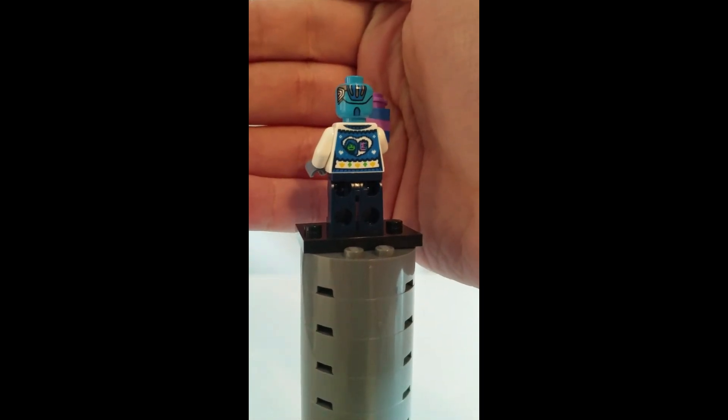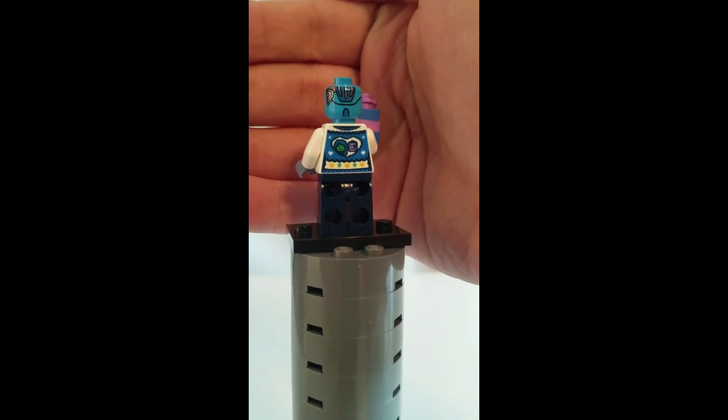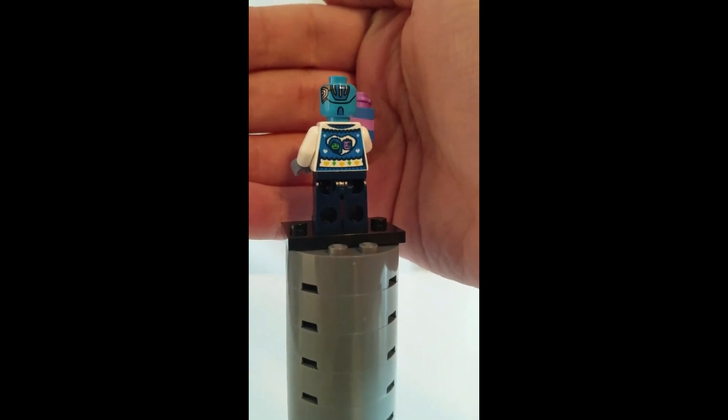The back printing has who I'm assuming is Gamora and Thanos in a little heart, which is literally the complete opposite of their relationship — so that's kind of funny.